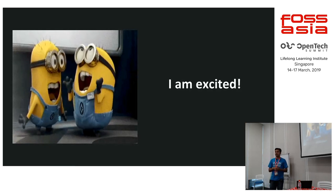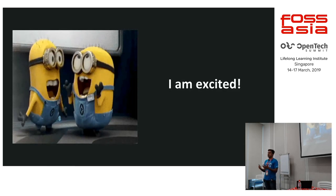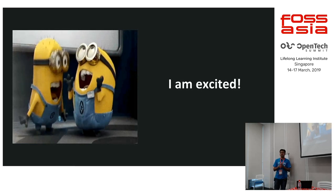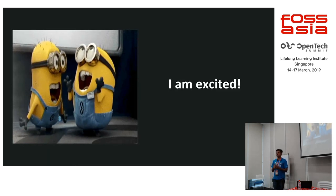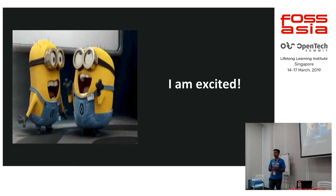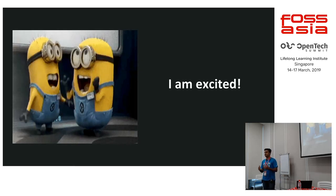My talk will cover how Silverblue works behind the scenes, how my development workflow looks on a day-to-day basis. I'd also like to end a few minutes early to have a discussion and get more feedback, because Silverblue is currently in a development stage with a lot of features coming in future releases. It's better to get developer feedback on this.